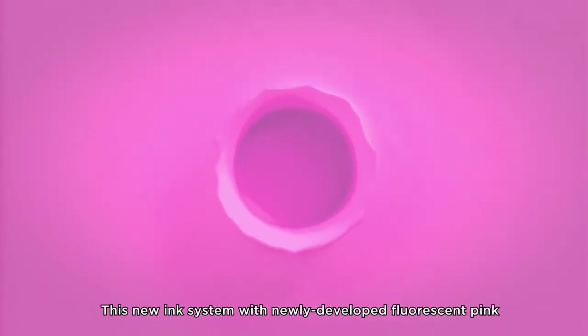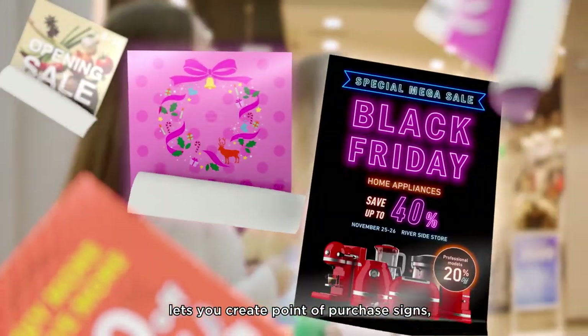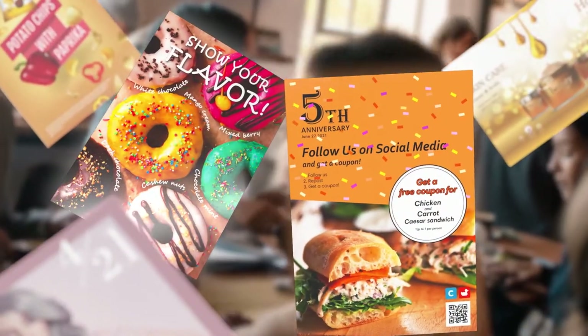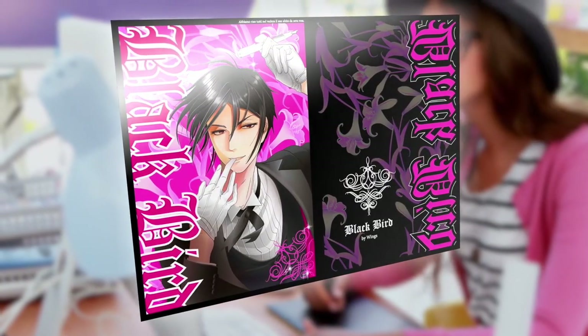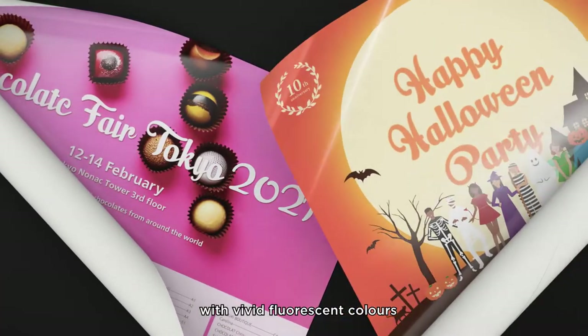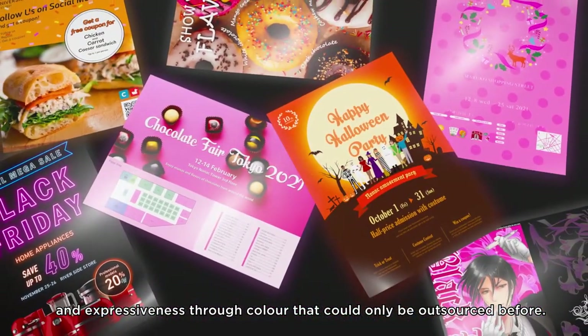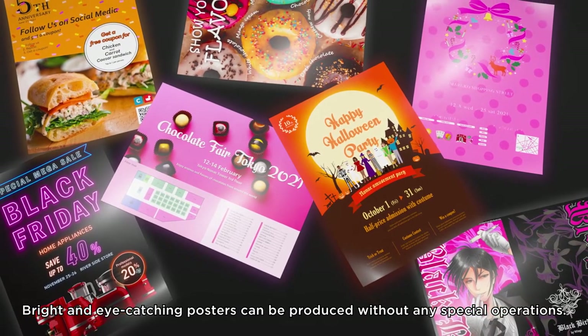This new ink system with newly developed fluorescent pink lets you create point-of-purchase signs, event announcements, product ads, pamphlets and self-published works with vivid fluorescent colors and expressiveness through color that could only be outsourced before. Bright and eye-catching posters can be produced without any special operations.